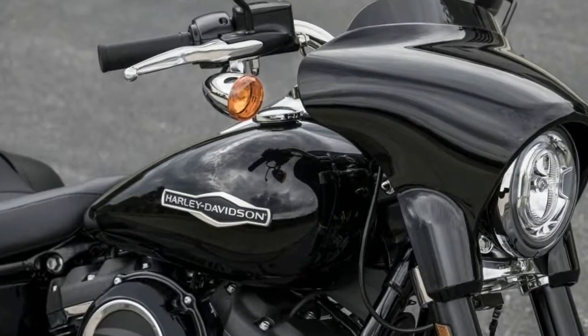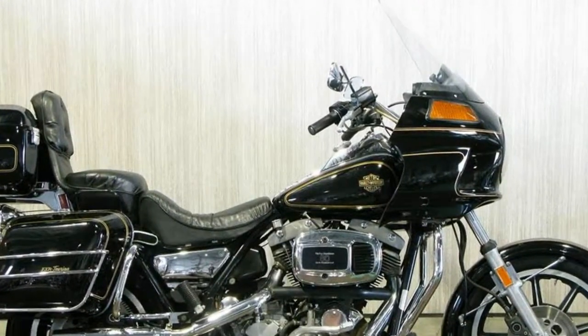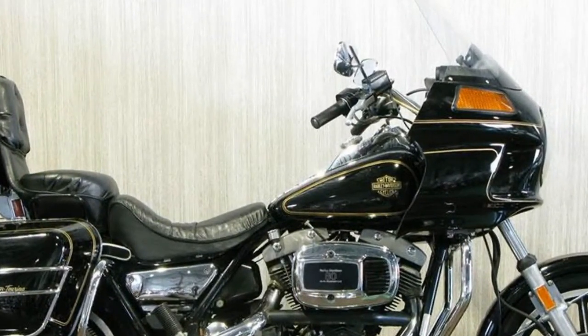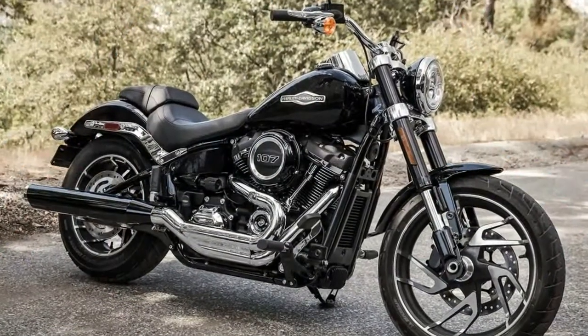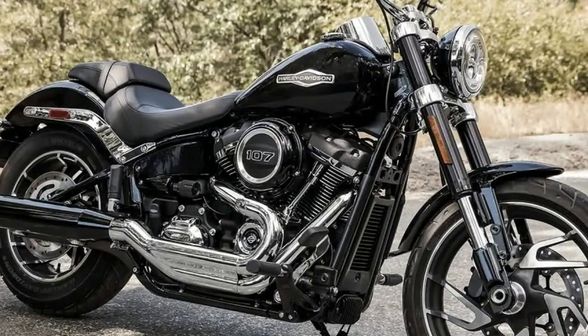Although it has Sport in its name, don't think of the Sport Glide as a Sport Cruiser. Yes, it has the great new Softail handling, so you can ride it at a good pace — that's the case for most of the new Softails. The 2018 Harley-Davidson Sport Glide is about a comfortable and confident ride.